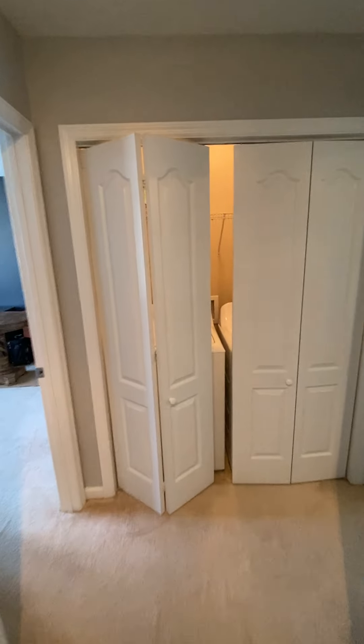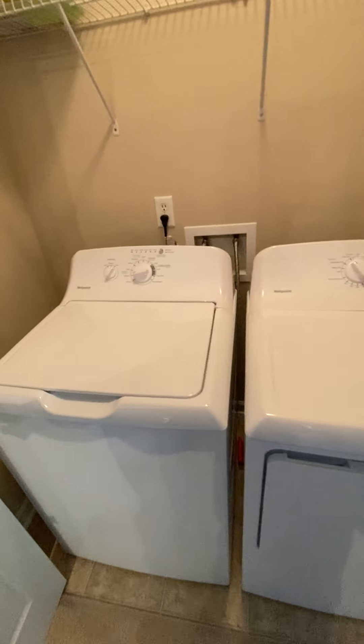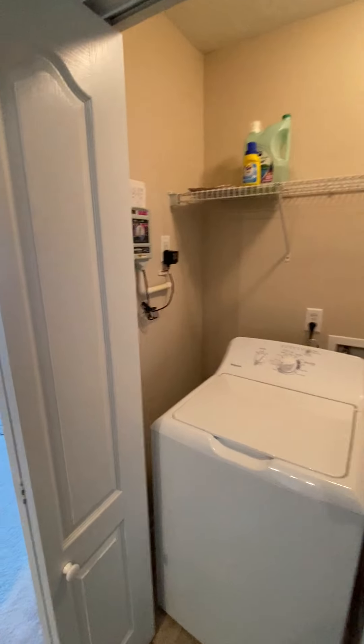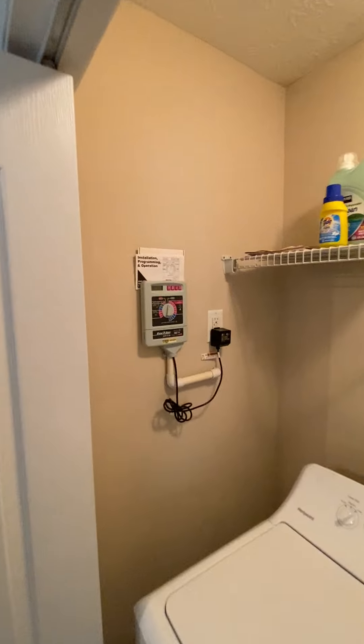Coming out of the bathroom at the end of the hallway, laundry room. There's an irrigation for a sprinkler system.